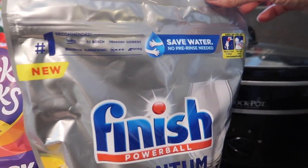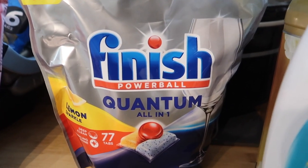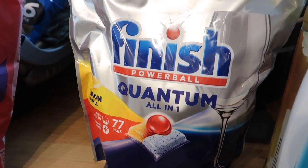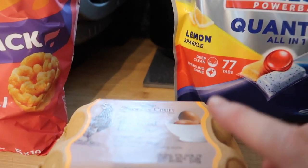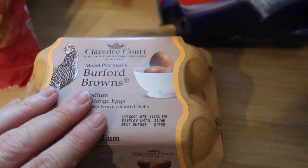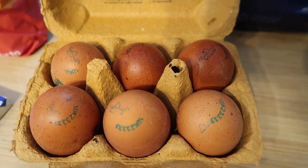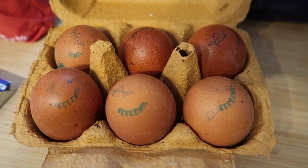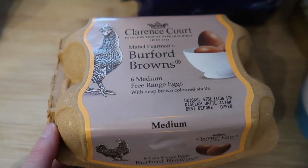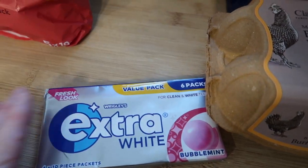It was one of those expensive shops where I just needed to top up on things. I got some Finish Powerball Quantum dishwasher tablets — 77 in there and they were £10. I got some free range eggs but I also got some of these Burford Browns. We sometimes just like to have eggs with bacon medallions so I thought I'd get these as a treat — they're really really tasty. And some chewing gum just to put in the car.